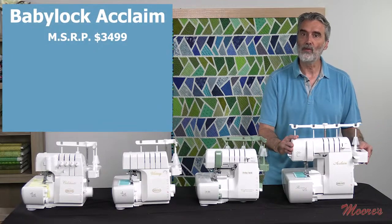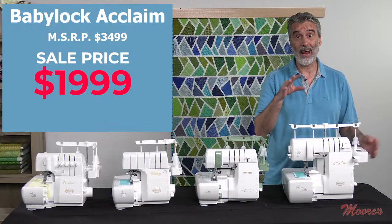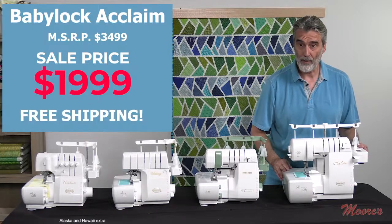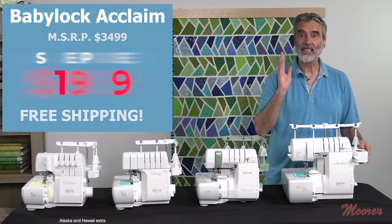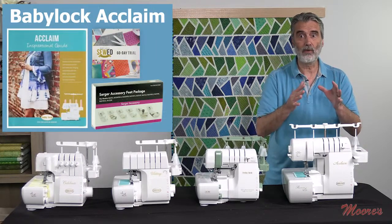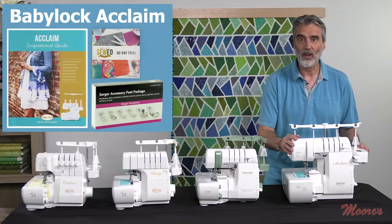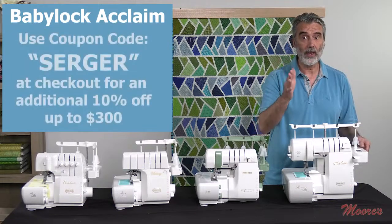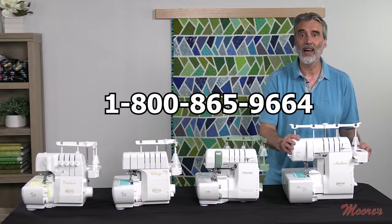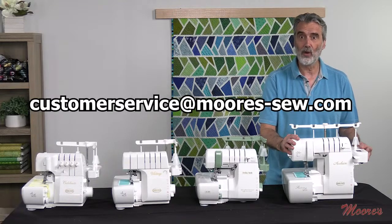The Baby Lock Acclaim has a regular price of $3,499 and is on sale for $1,999 — I can't believe this price. We have interest-free payments and free shipping. We're including the same bonus accessory feet kit with six different feet, the inspirational guide, and the Love of Knowledge membership. Use coupon code SERGER at checkout to save an additional 10%. Call us at 1-800-865-9664 or email customerservice@moors-sew.com for any questions.